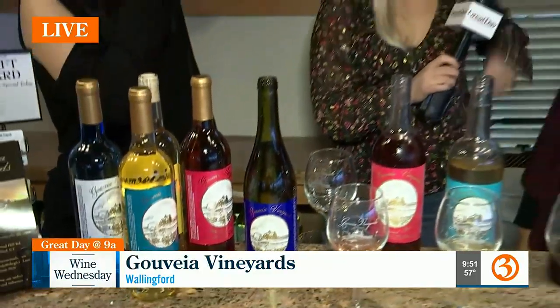You can definitely tell it's a Chardonnay, but it almost tastes more like a Sauvignon Blanc because it's very fruit-forward. And this is our Whirlwind rosé.